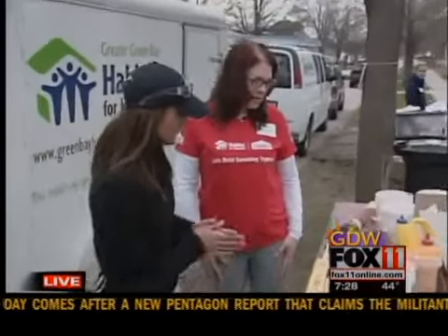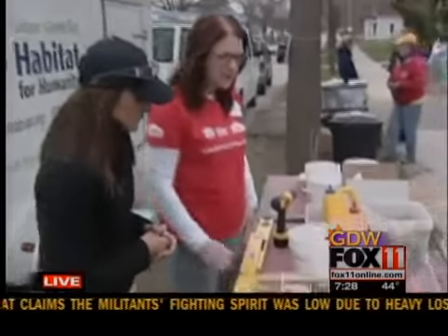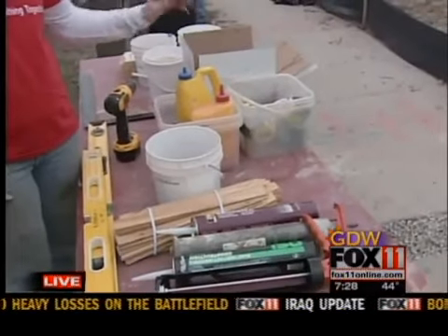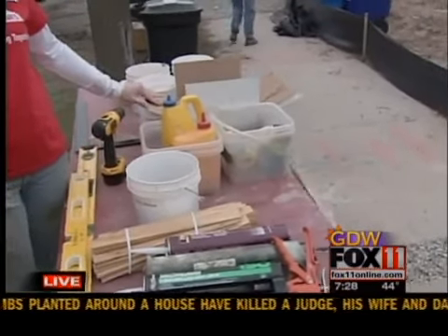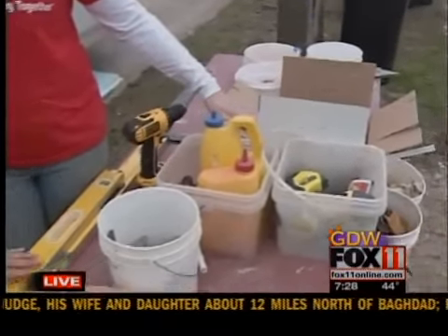Let's go ahead and take a look at the tool table and what the women are going to have today. They are going to basically work with some construction adhesive for putting down the flooring, your basic 16-penny nails, and tape measures. We have ear plugs here too if they need to, pencils for marking things out, and may even possibly use some levels today.